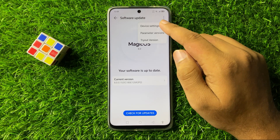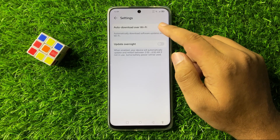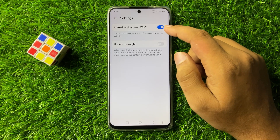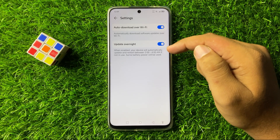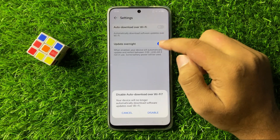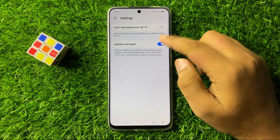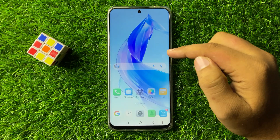Now tap on Device Settings. If you have enabled the auto download over Wi-Fi button and the update overnight button, your phone will automatically update. So turn off these buttons and from the pop-up tap on Disable, and after that the keeps updating issue will be fixed.